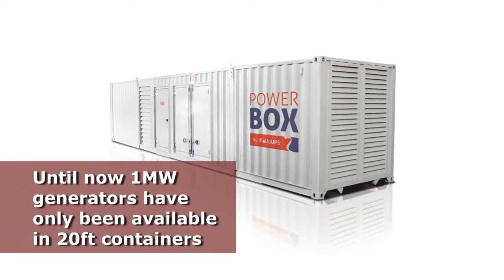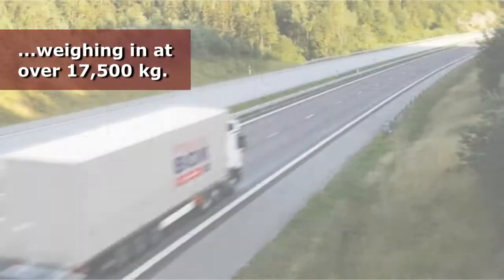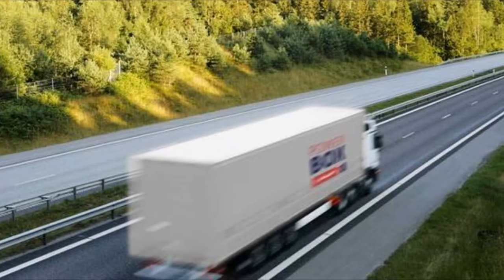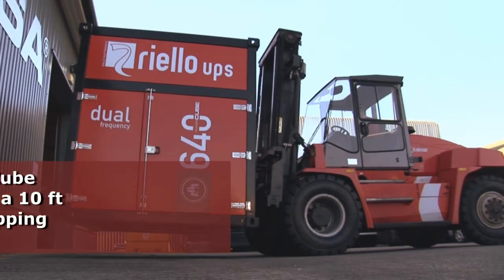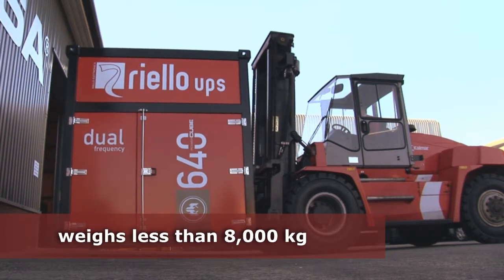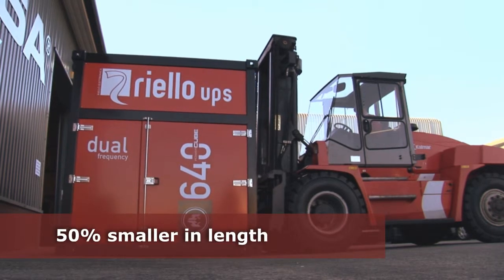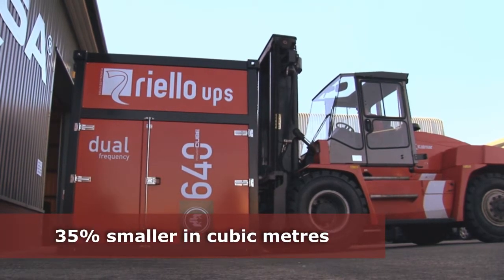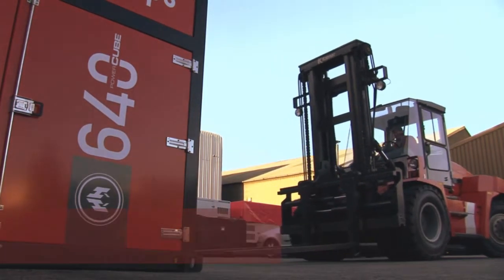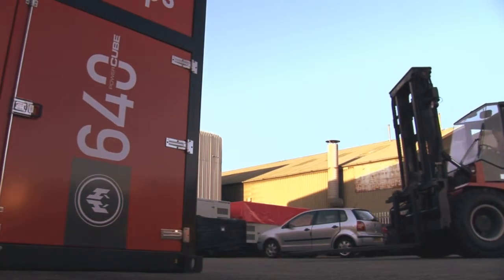Historically, 1MW generators have only been available in a 20-foot container and typically weigh in excess of 17,500kg. Housed in a 10-foot certified shipping container, the Power Cube weighs in at less than 8,000kg. This makes it 50% smaller in body length and 35% smaller in cubic meters compared to other generators on the market, making it extremely compact and easier to transport.